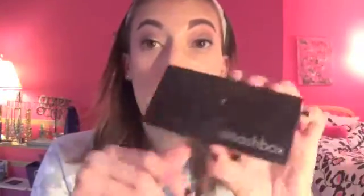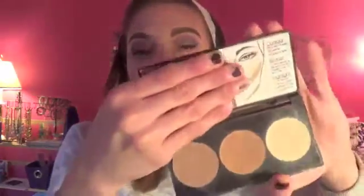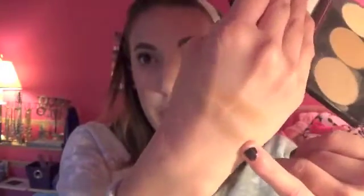A product I added is the Smashbox contour palette — you get a contour, a bronzer, and a highlight. This was my mom's — I kind of stole it since she doesn't use it. The shadows are pretty creamy, a little powdery. I sometimes mix the contour and bronzer together. The contour is deeper and cooler-toned. The highlight is pretty under the eyes but doesn't have a lot of glow. I just want to dip in more and see what I can do.